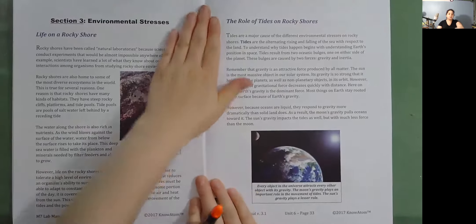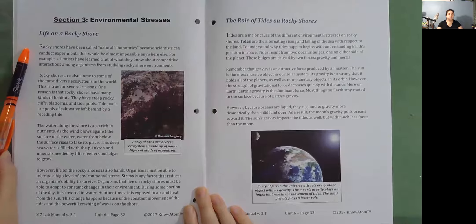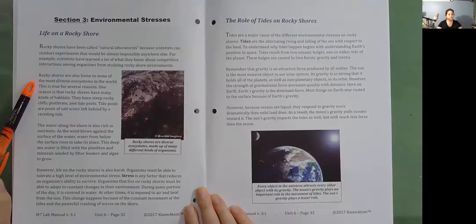Section 3: Environmental stresses. Life on a rocky shore. Rocky shores have been called natural laboratories because scientists can conduct experiments that would be almost impossible anywhere else. Scientists have learned a lot of what they know about competitive interactions among organisms from studying rocky shore environments. Rocky shores are also home to some of the most diverse ecosystems in the world. Rocky shores have many kinds of habitats, including steep rocky cliffs, platforms, and tide pools.